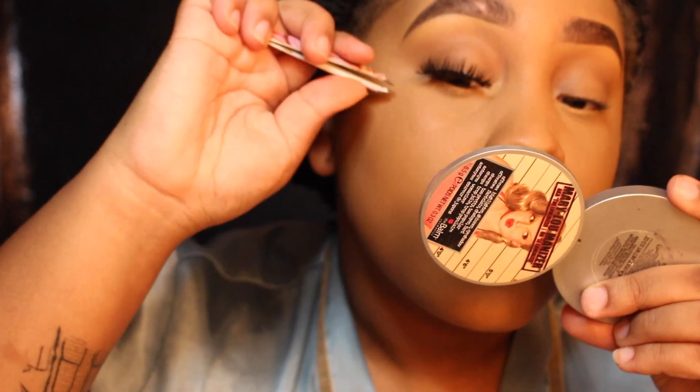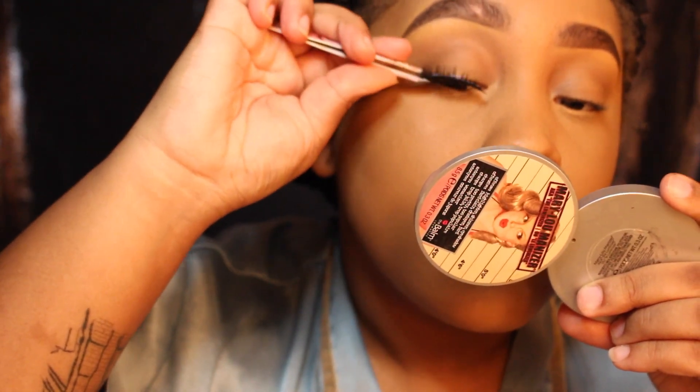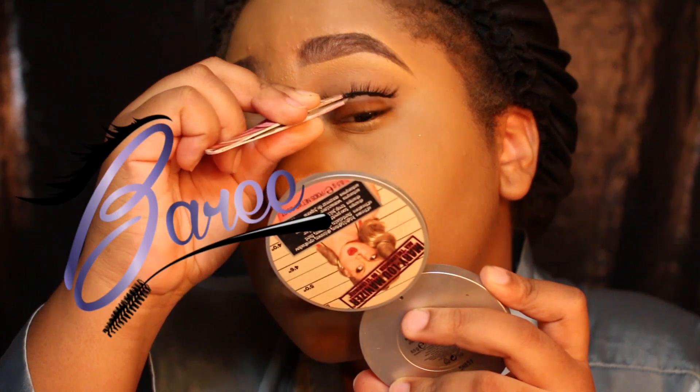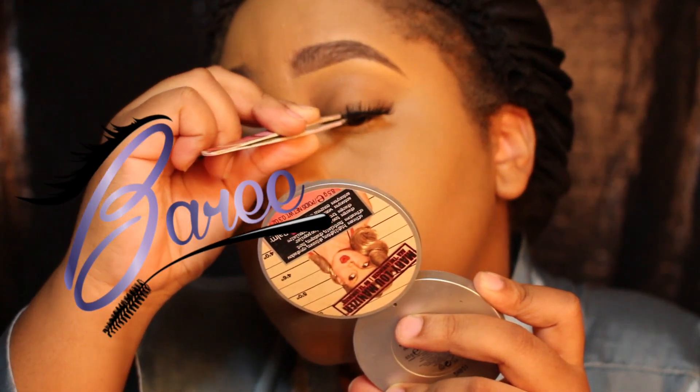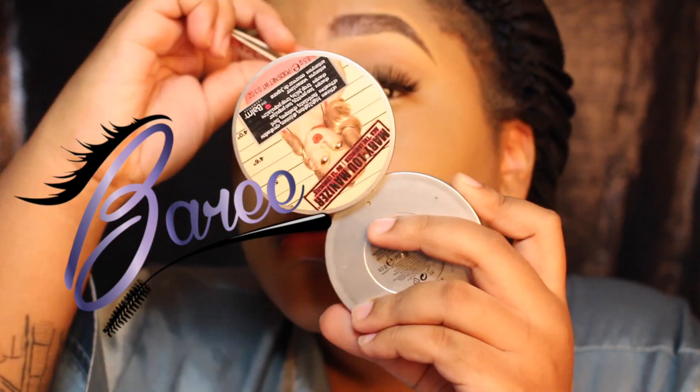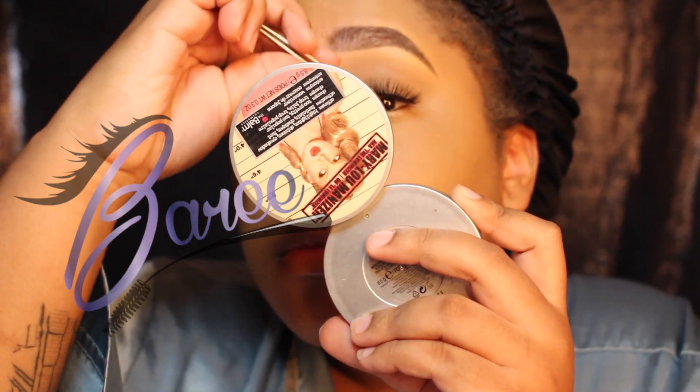The lashes that I'm using today — I really fell in love with these. They were made by a friend of a friend. Her name is Shaniqua and she has her own lash line. The name of the lash line is called Bare and the ones that I'm using today are called Flirt. I really love these lashes.